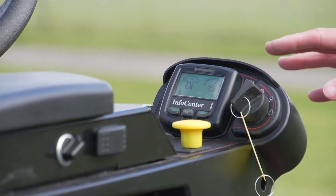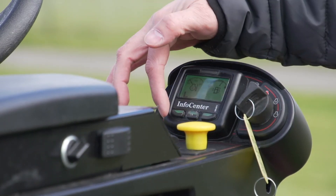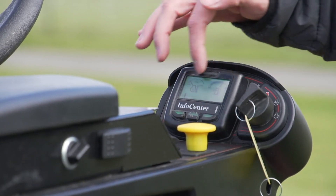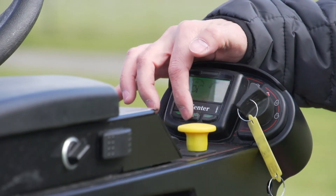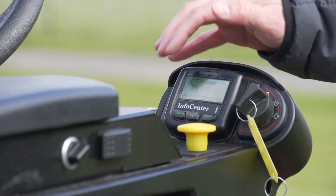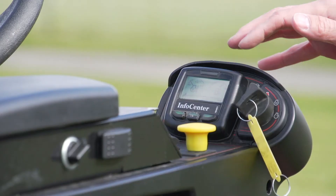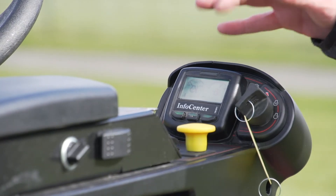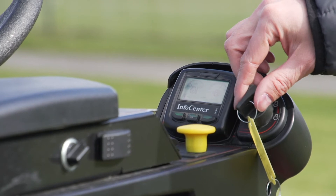A great innovation in the machine is the implementation of the InfoCenter. The InfoCenter allows the operator to see everything that happens with the machine in real-time, to be alerted for any eventual malfunction. It also allows on-the-fly adjustments of the regime of the machine, and the superintendent can put regulations on operator behavior.